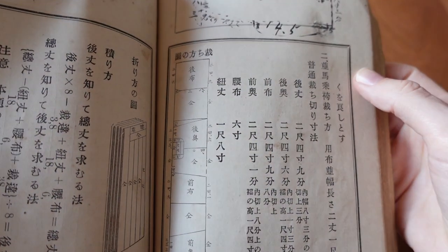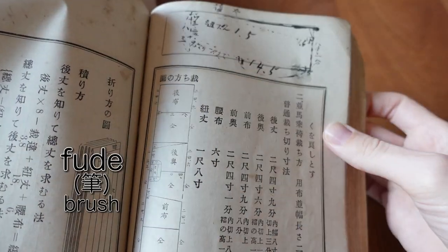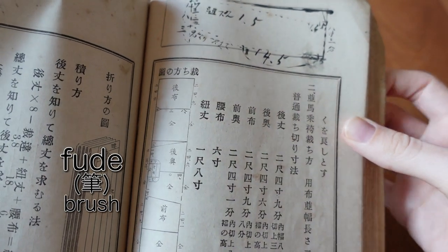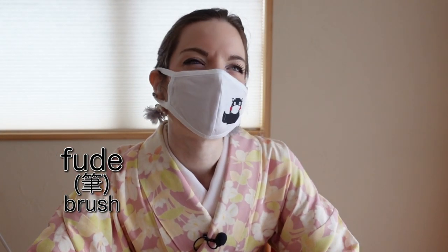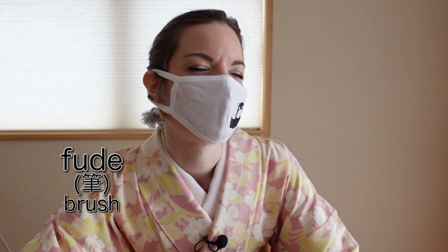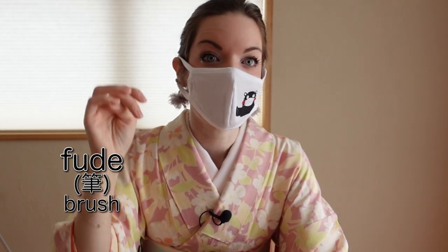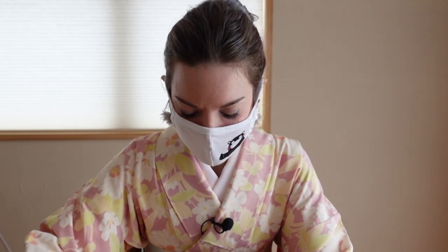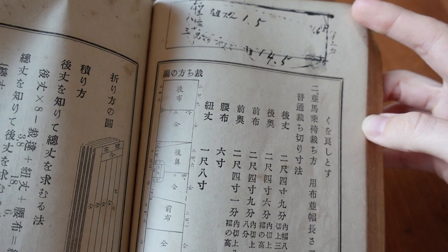She was writing with her fude — her calligraphy brush — into this. Can you imagine that old Japanese people used a fude every single day, and now it's like ballpoint pens? I'm about to cry. This has touched me so much just seeing the fude writing here.